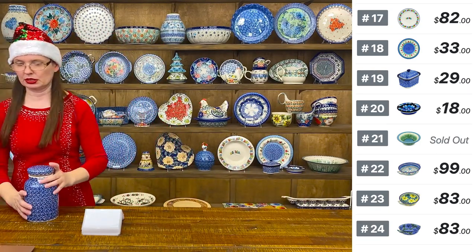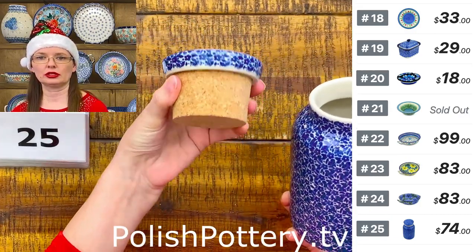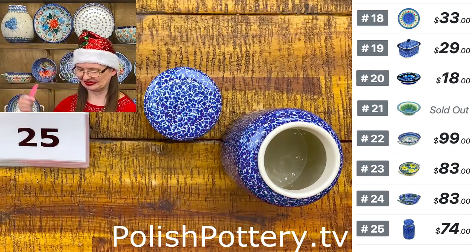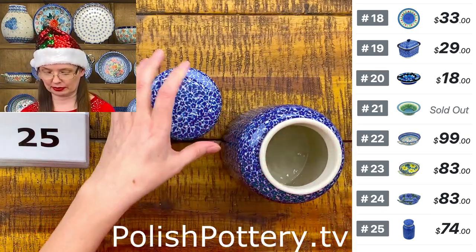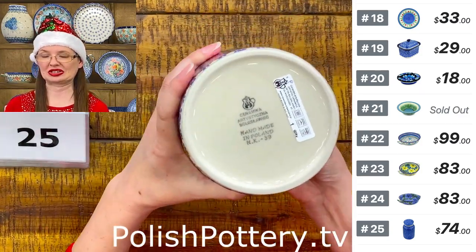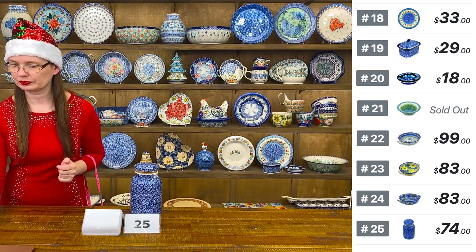Number twenty-five is a perfect jar for coffee or sugar — Ceramica Artystyczna shape E30. It has a lid with a cork. 33 ounces brimful. I also love this shape as a vase. The jar itself is six and a half inches tall, three inches in diameter on top, and with the lid approximately seven and a half inches tall. Beautiful cobalt color and pattern — $74.